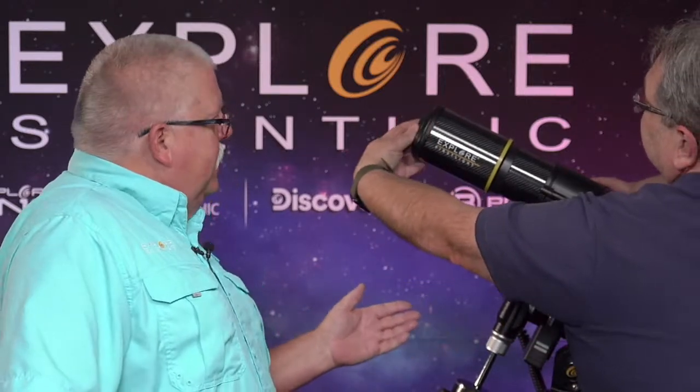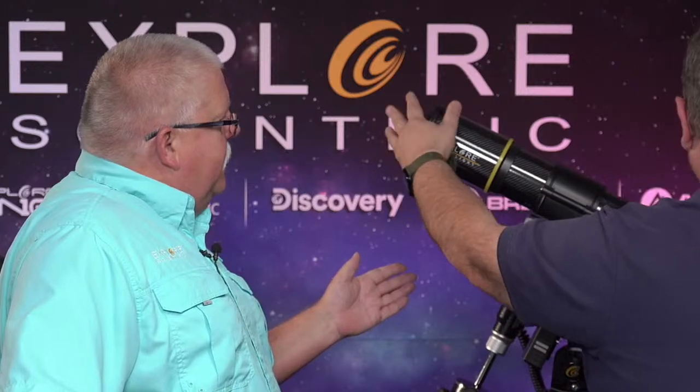We've also packaged the IEXOS 100 with a First Light 80 millimeter, 640 millimeter focal length telescope. Paul is bringing in the IEXOS 100 right now. We have two versions of the First Light 8640 on sale: the white version, which is the standard First Light version, and this new Explore First Light carbon fiber wrapped telescope — fantastic looking. The black matches the black of the mount, making a really good-looking package.